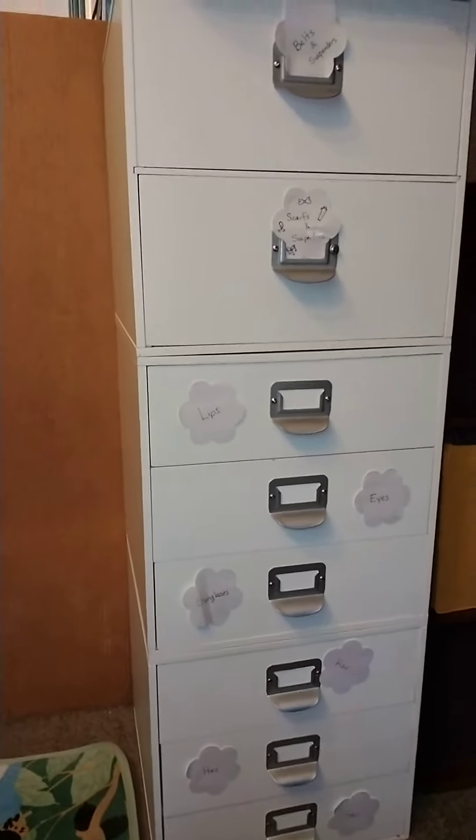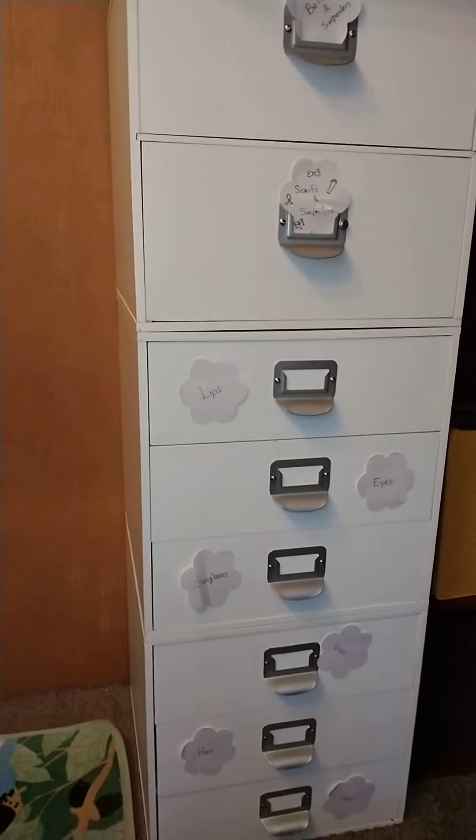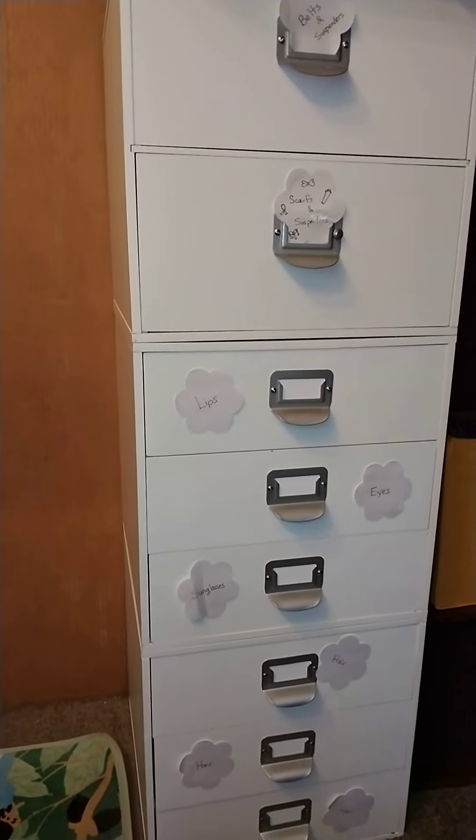Hello and welcome to my channel. My name is Sheila. Okay guys, this is just a quick update on my organizing in my closet.